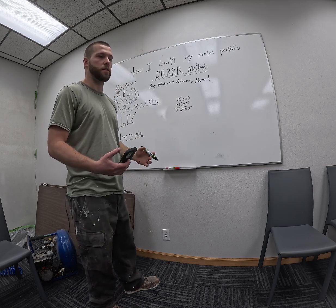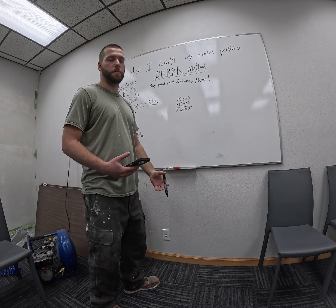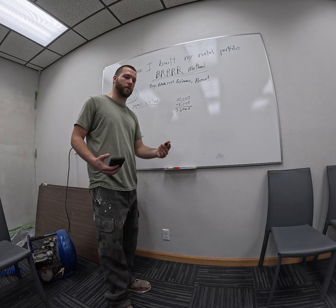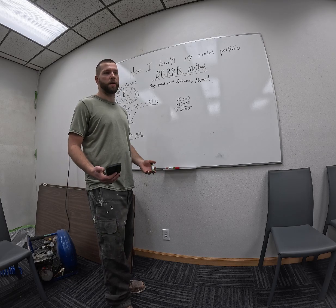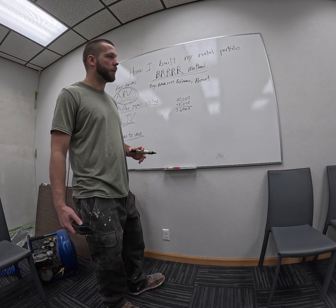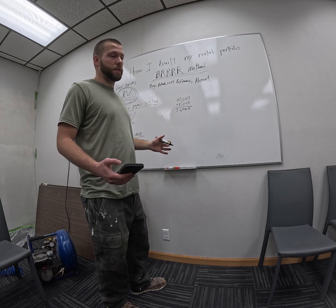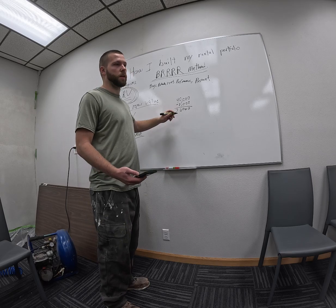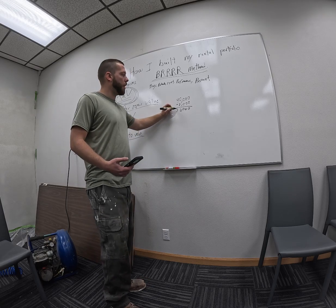Now you as the investor need to know what you need to do to this property to bring it up. Usually it's always floors, paint, and maybe one or two bigger capital expenditures like a roof, siding, or plumbing — the bigger, expensive stuff. You don't want to pile those on in any one given property if you can help it. Let's say you're going to spend around $10,000 to do all that. Every place is different, but let's go with $10,000. I did all the work myself, but if you hired out, you've got to account for those costs as well.